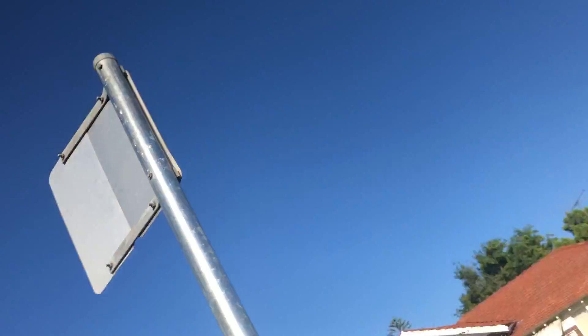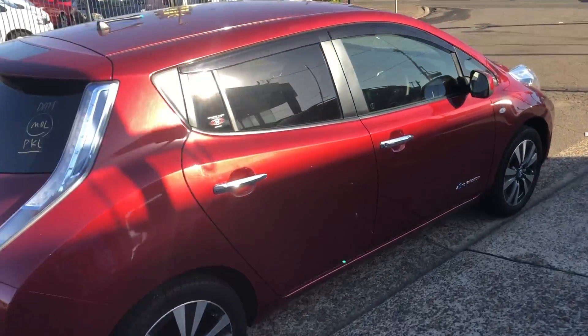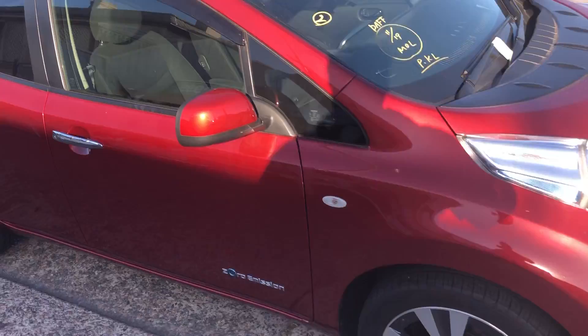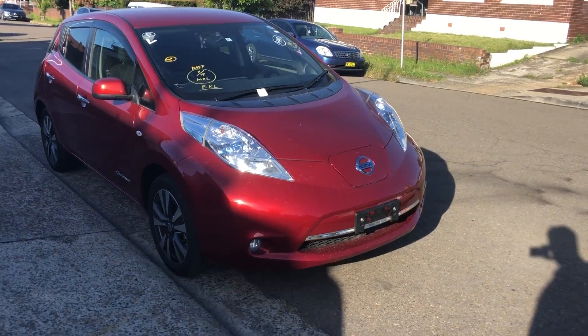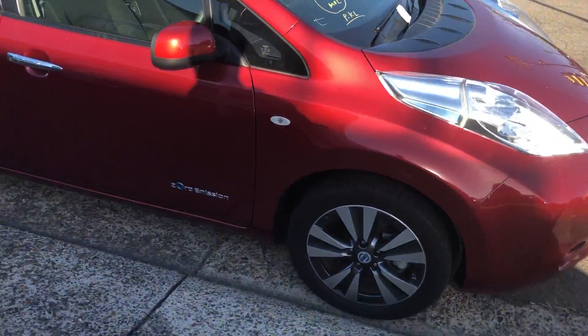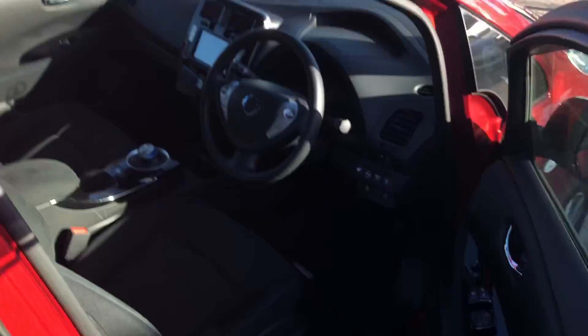Hey viewers, I'm very excited because a 24-hour kilowatt Leaf has just arrived and these are going to be available in a very attractive price range. This one has hardly been used — it's just done 6,000 km. Sorry about that windy noise in your speaker. I haven't even cleaned it yet; I'm going to drive it home tonight.